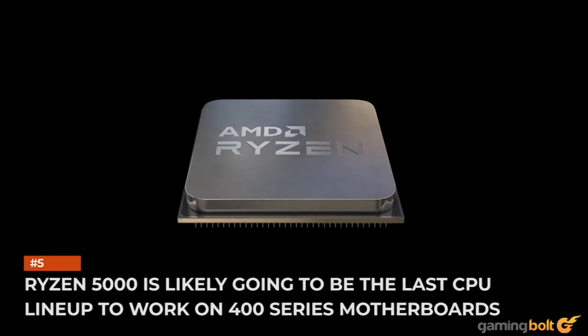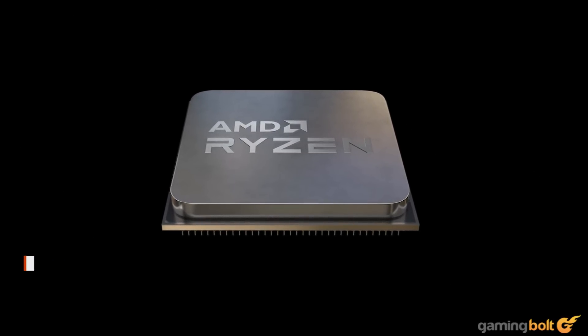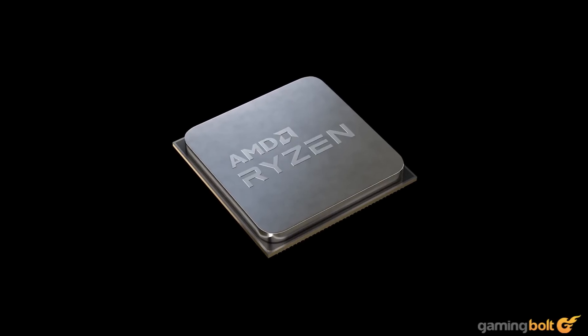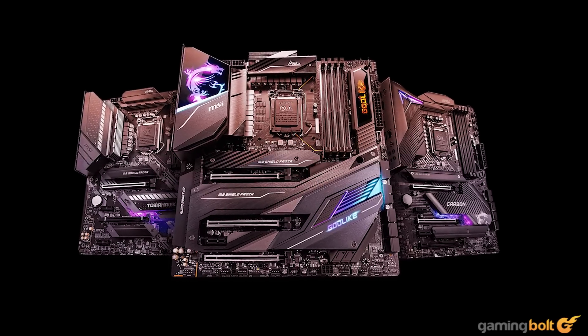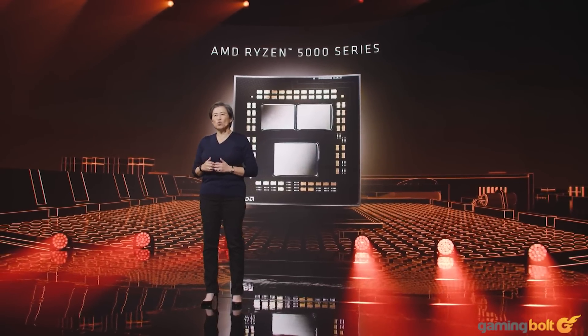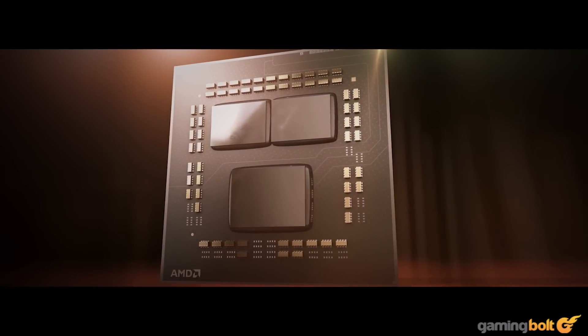Ryzen 5000 is likely going to be the last CPU lineup to work on 400 series motherboards. The Ryzen 5000 CPUs will likely be the last mainstream Ryzen CPUs supporting the 400 series motherboards and the AM4 socket as well. There's a chance we'll see a refresh with support for 500 series chipsets, but this will be the last test for the outdated 400 series boards.